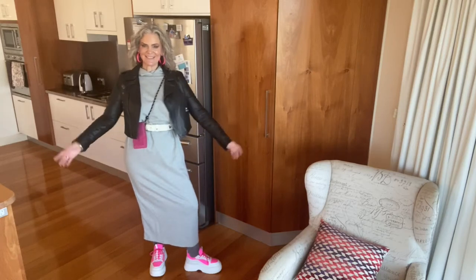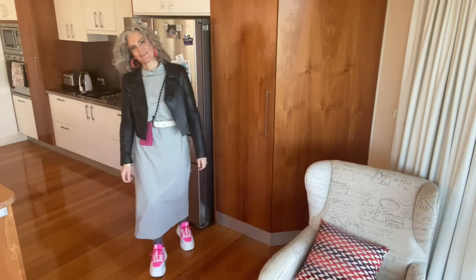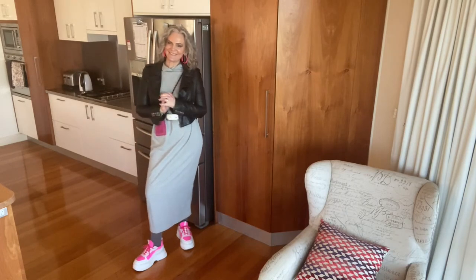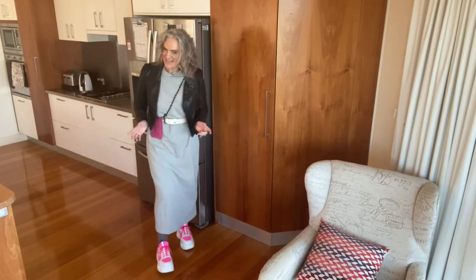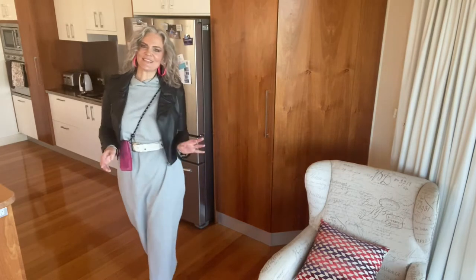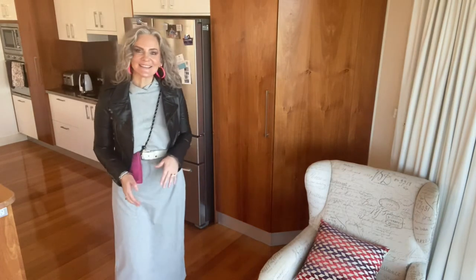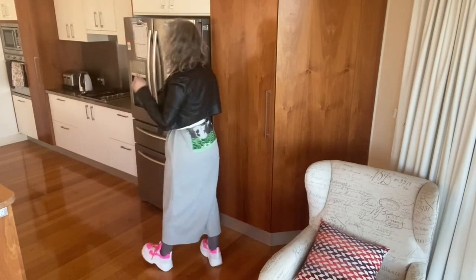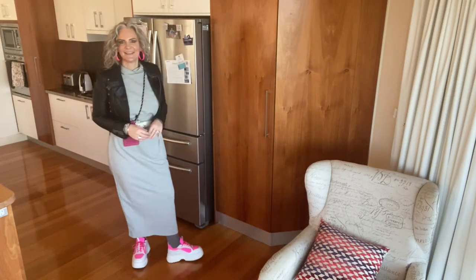Good morning my darlings. Today's look is all about going street and sportlux. I'm not a sporty girl but that doesn't mean that I can't enjoy the fashion vibe that sportlux brings. So here's the look in its entirety. Let's deconstruct.